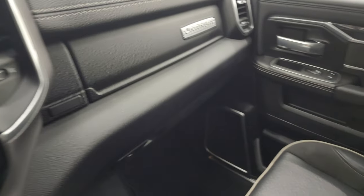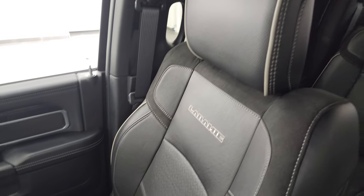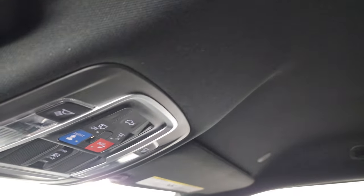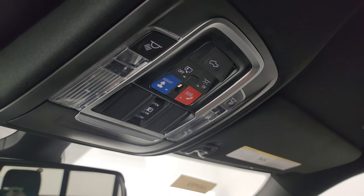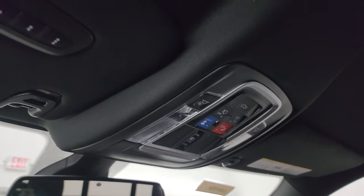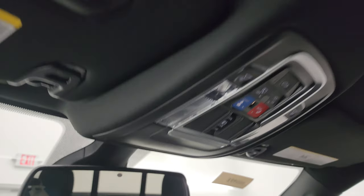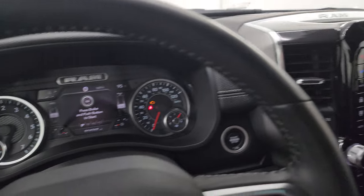The passenger side armrest and seat are in fantastic condition—no rips or tears. I don't think this truck's ever been smoked in. The headliner is in great shape. You get speakers in the ceiling as part of the premium Alpine sound system. There are assist and SOS buttons, power slide rear window controls, power drop-down tailgate control, map lights, HomeLink buttons for garage doors, security and lighting system controls—and there's the Alpine badge, so you know you've got the good sound system.